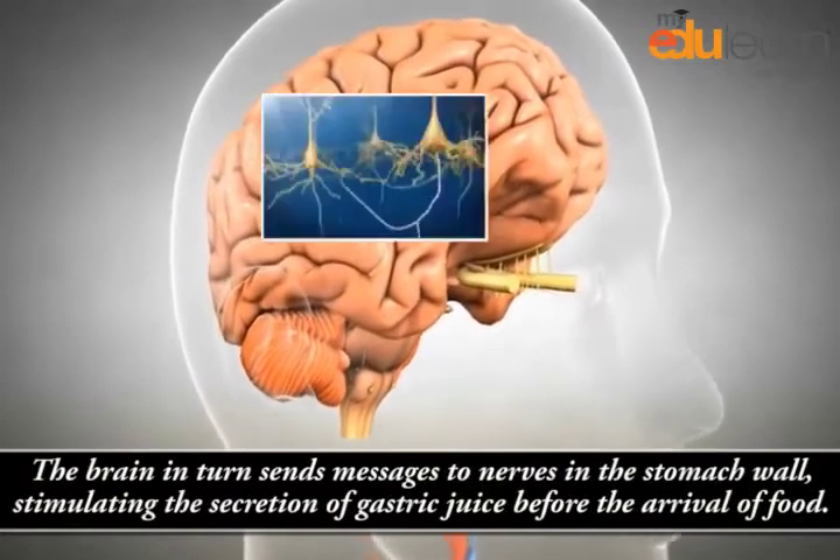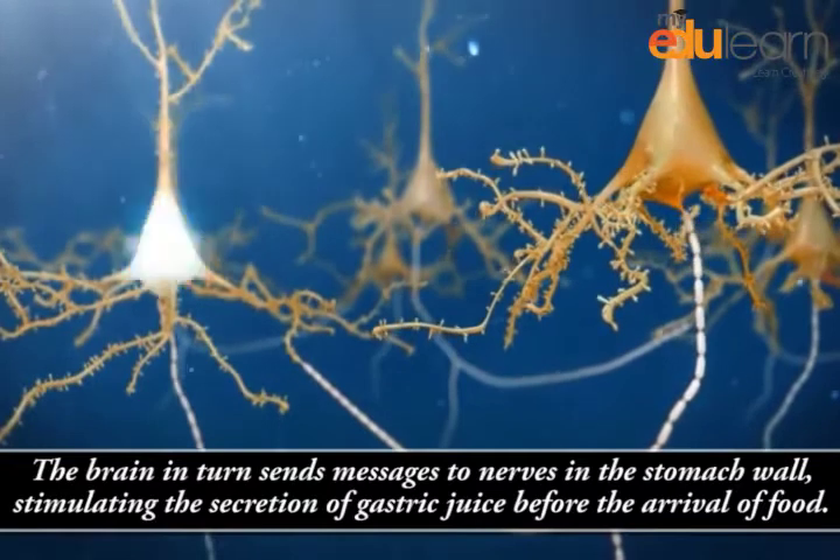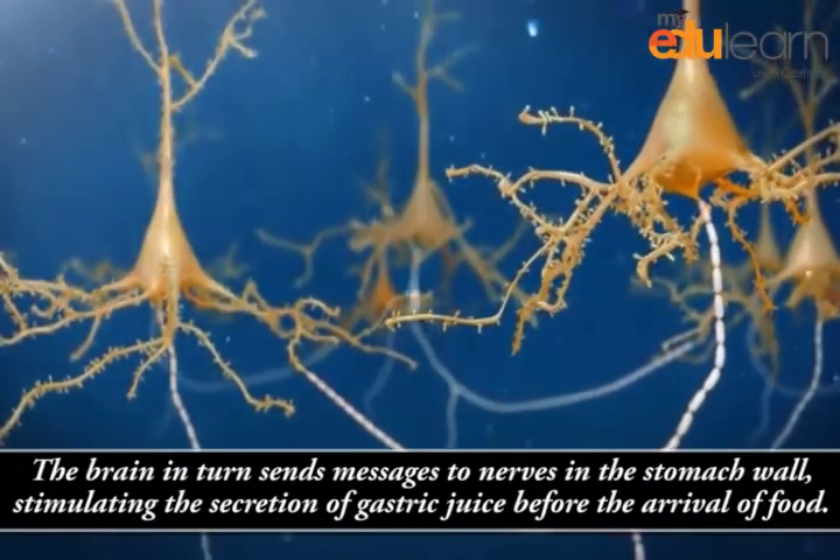The brain, in turn, sends messages to nerves in the stomach wall, stimulating the secretion of gastric juice before the arrival of food.